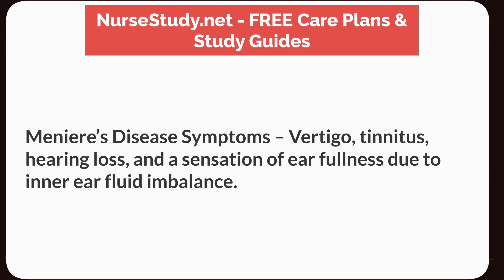Meniere's disease symptoms: vertigo, tinnitus, hearing loss, and a sensation of ear fullness due to inner ear fluid imbalance.